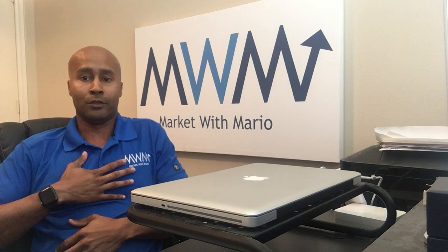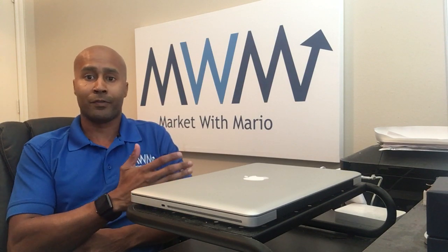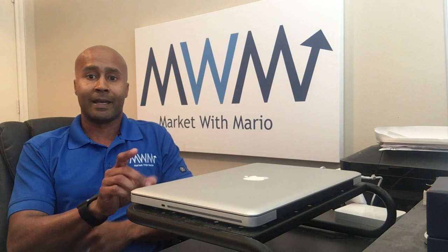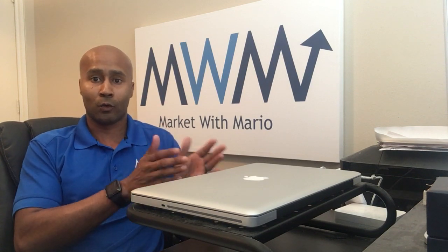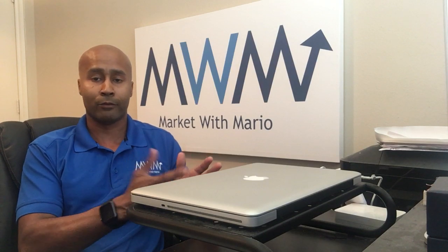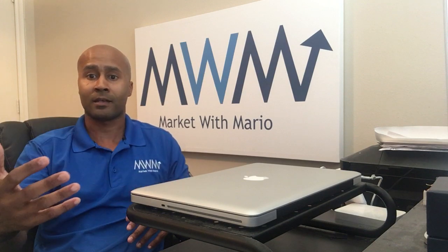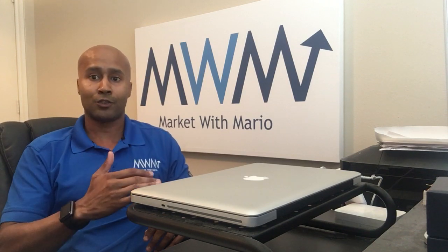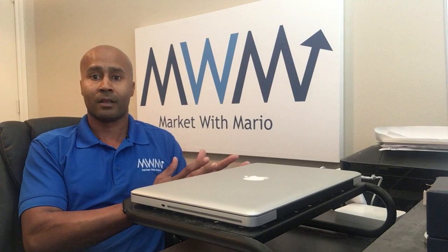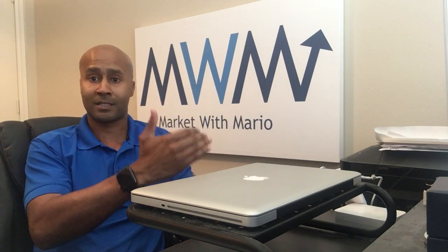For the end user, the customer, they can go through and pick the date, time, service, and different criteria that you set — whatever works best for them. The neat part is it will sync with your Google Calendar, your Outlook Calendar, whatever calendar you use. Whether it's you or one of your techs, they can set up their schedule so you can't even book service if they're at the dentist or something of that nature — it blocks that date out.